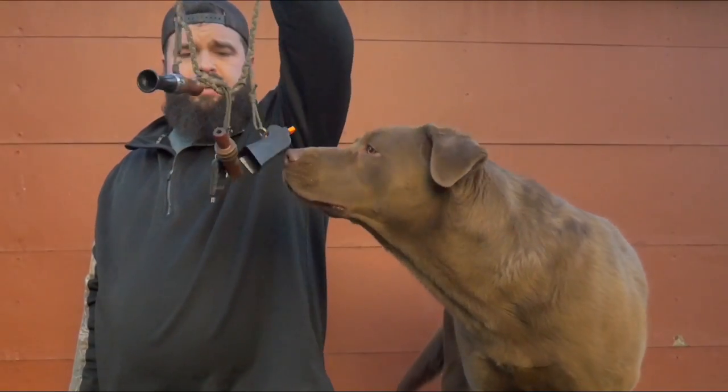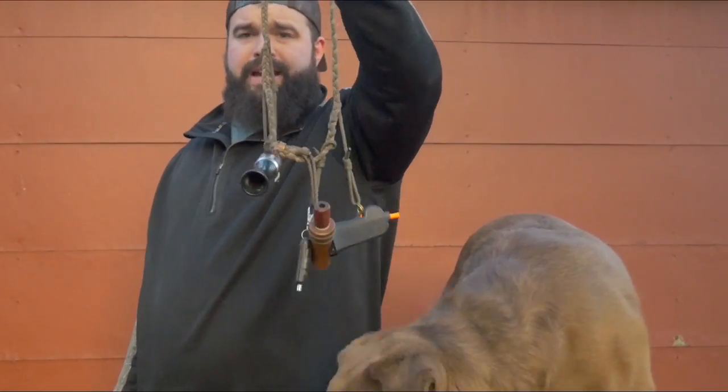Got the calls — my goose call, my Mojo remote, and a dog whistle for Chief.